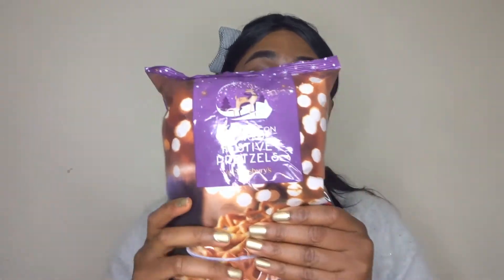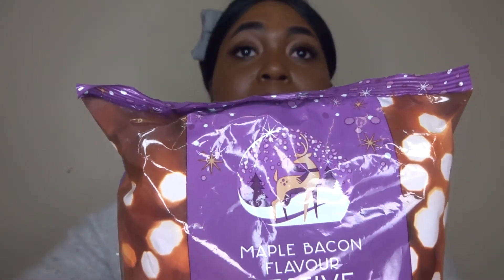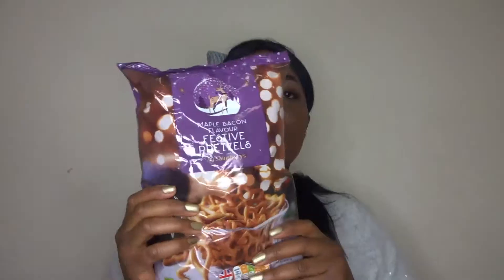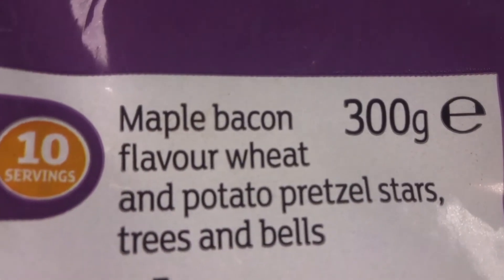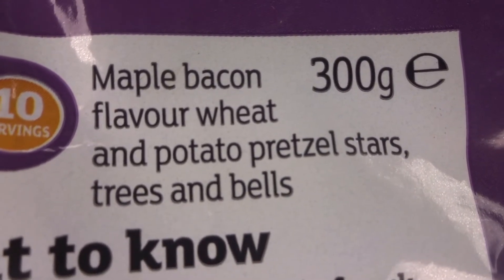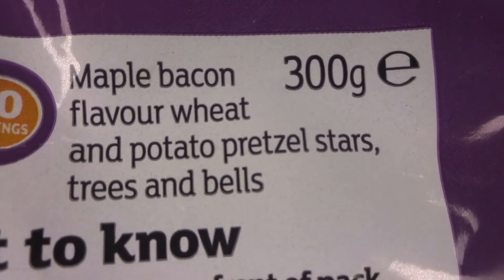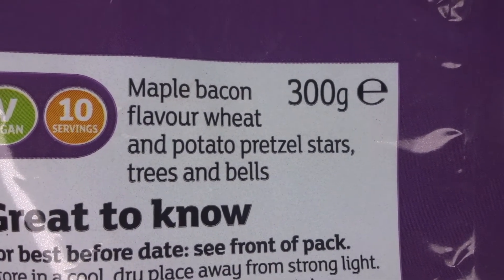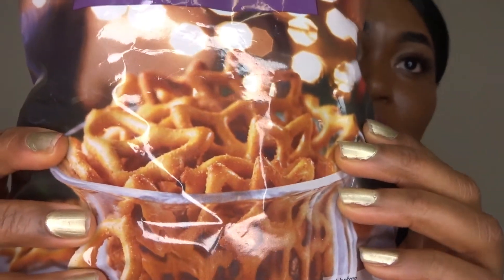Continuing on salty snacks, I've got another packet and these are some maple bacon flavored festive pretzels. Here they are — they're quite a decent size. On the packet it describes them as maple bacon flavored wheat and potato pretzels. These are in the shapes of stars, trees and bells — as you can see on the packet you can see those star shapes.